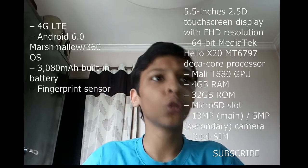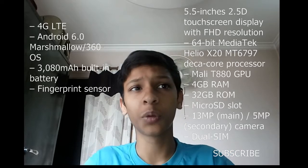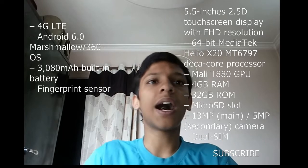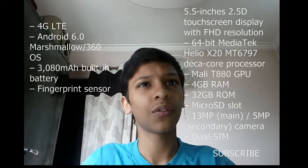Following the Chiku N4 is the LeEco 2 also at 2.5GHz, then the Xiaomi Redmi Note 2 Prime at 2.2GHz. In terms of RAM, the highest in this range is the Chiku N4's 4GB, followed by the Xiaomi Redmi Note 3 at 3GB.